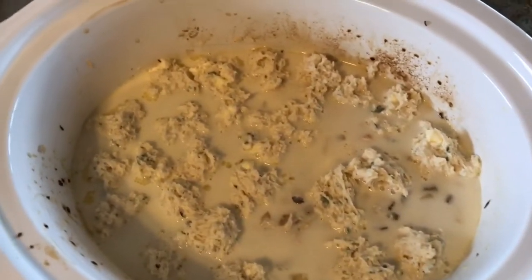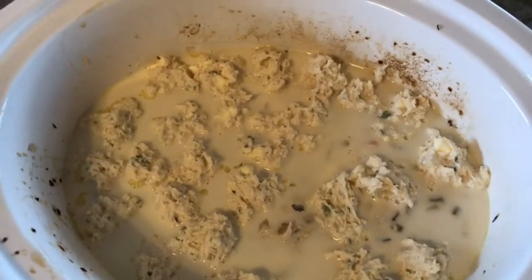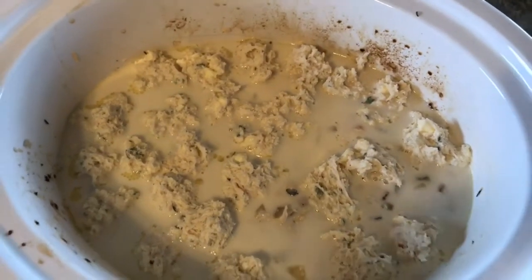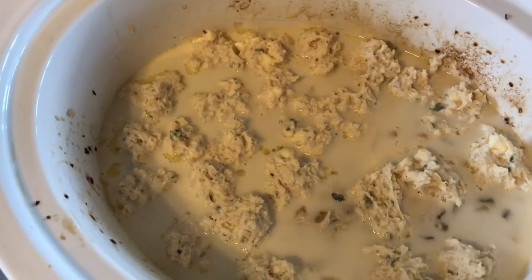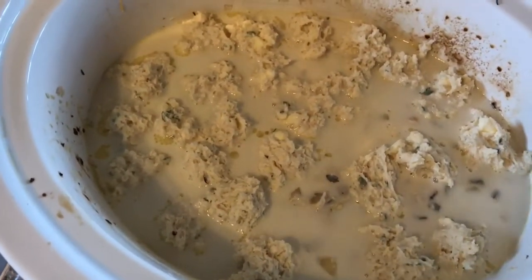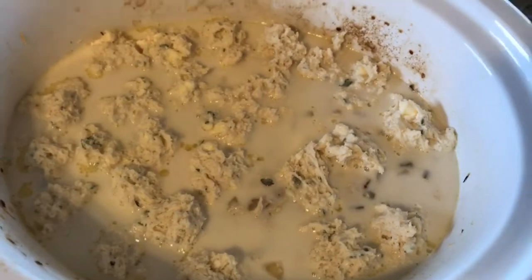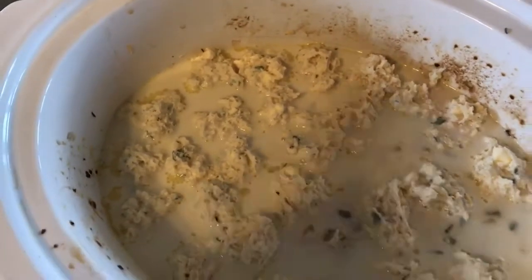There it is with the half and half and cornstarch all mixed in, chicken mixed in, and the dumplings on top. You can use a little spoon to spoon them out, or I just pinch the dough with my fingers — quick and easy. The dumpling batter is simply flour, baking powder, salt, butter as the fat binder, milk, and then we added pepper, thyme, and garlic powder. We'll put the lid on and let it cook on low for about 45 to 60 minutes to make sure those dough balls are all cooked through.